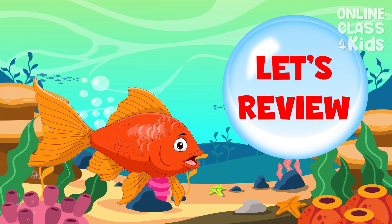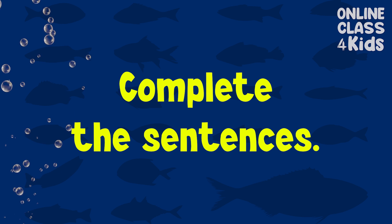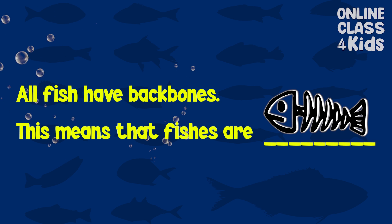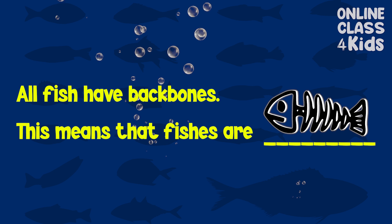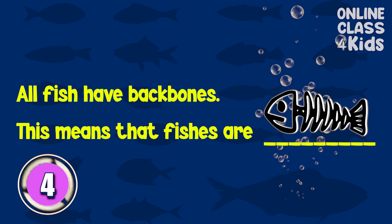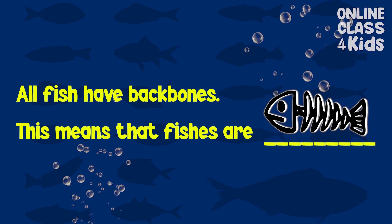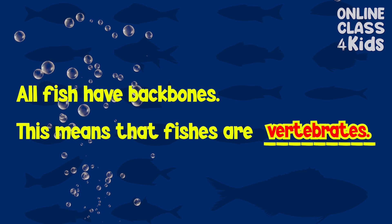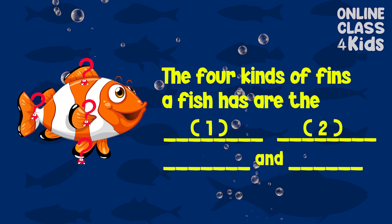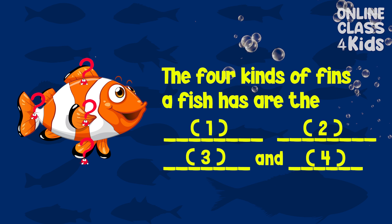Let's review. Complete the following sentences. All fish have backbones. This means that fish are... vertebrates. Very good! The four kinds of fins a fish has are the...